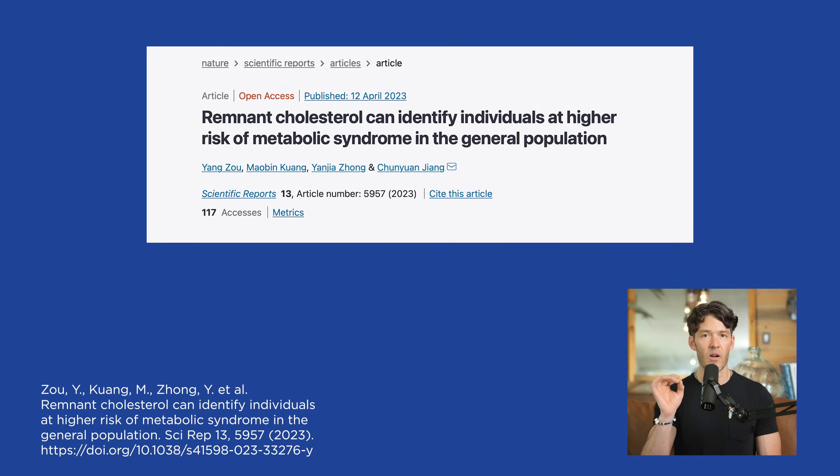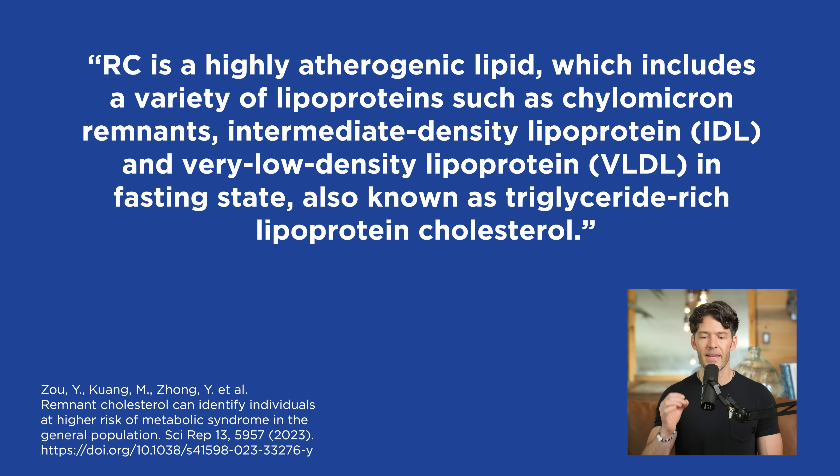Remnant cholesterol is a highly atherogenic lipid which includes a variety of lipoproteins such as chylomicron remnants, VLDLs, intermediate density lipoprotein (IDLs), and very low density lipoprotein in a fasted state — also known as triglyceride-rich lipoprotein cholesterol. What makes remnants different from LDL cholesterol is that they're triglyceride-enriched, and that is a phenomenon linked with metabolic dysfunction.